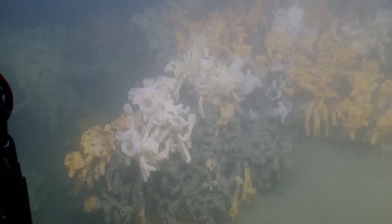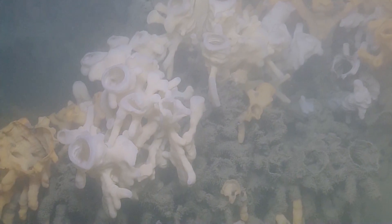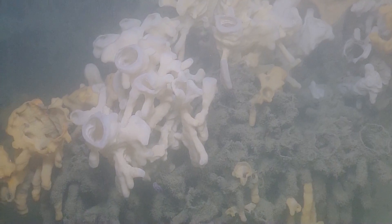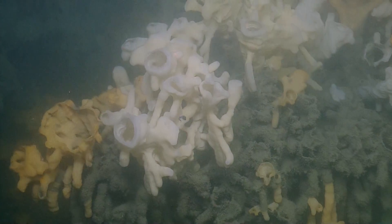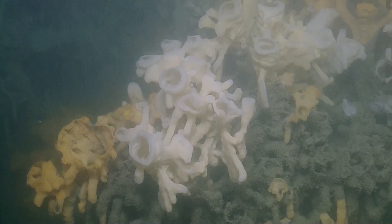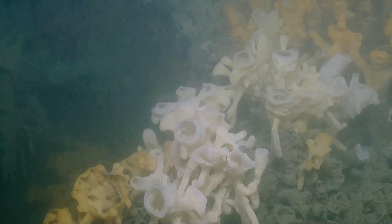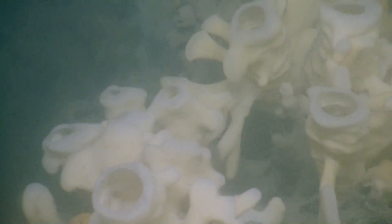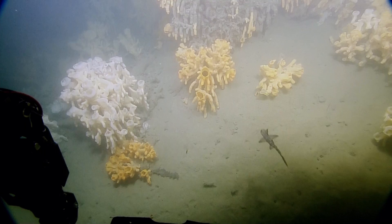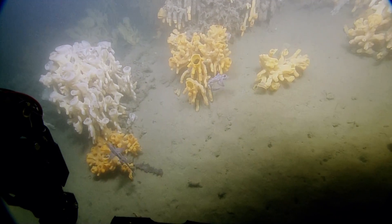Why are they different colors? Is it like different stages of the life cycle? No, I think they're two different species — it was in the paper. We're just trying to get one of the researchers online. I'm assuming the gray-green ones underneath what looks like growing sponges are the shells of the dead ones, because they build on the skeletons of the old ones. Yeah, I would think you're probably correct.